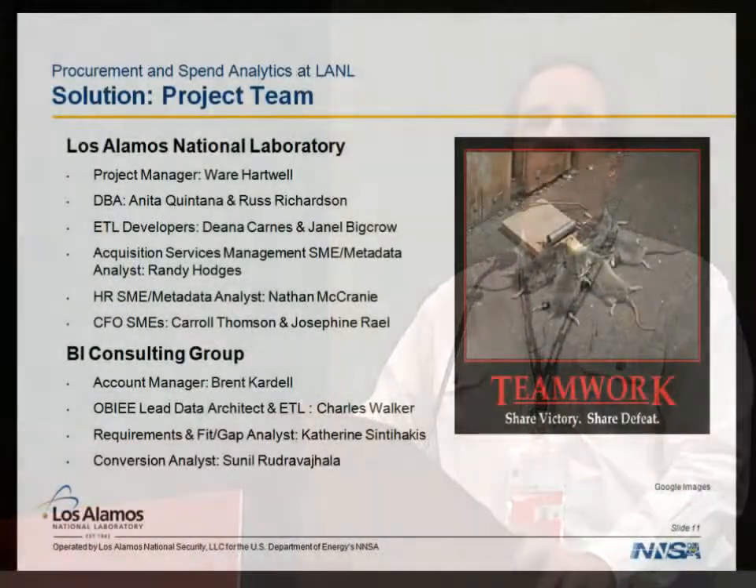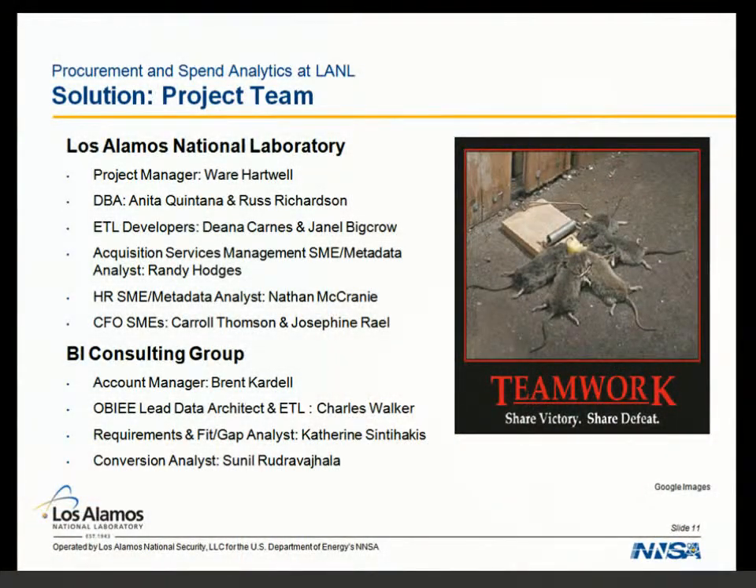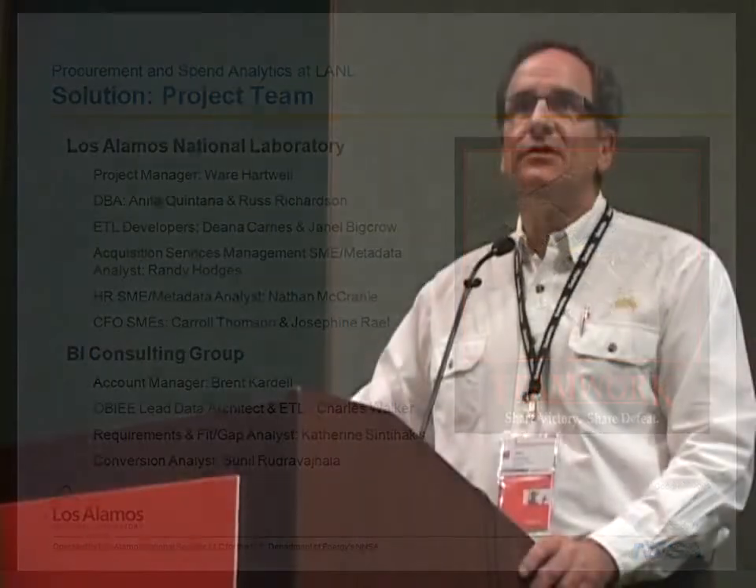We have two ETL developers, with a third in the wings. From our major functional areas we have what we call functional liaisons, who reach back into their organizations to develop dashboards. Almost all the dashboards are developed in the functional areas — not by the IT organization. That's really key to us.